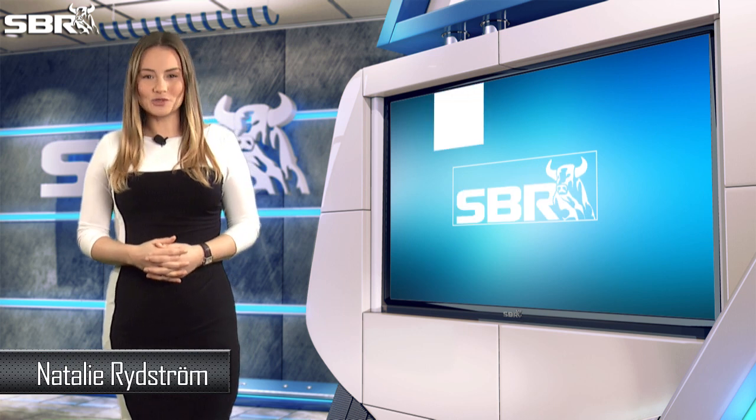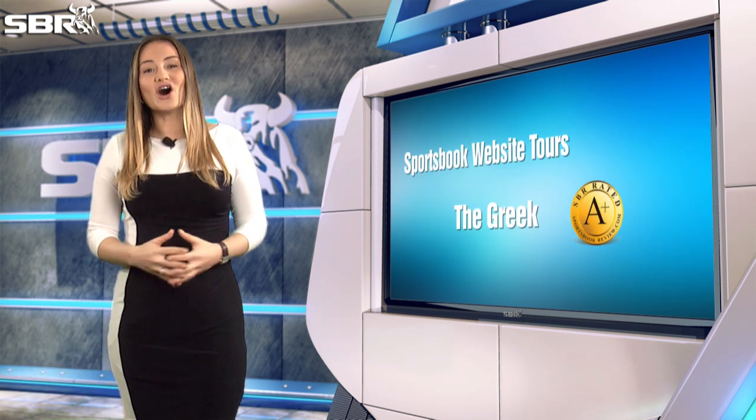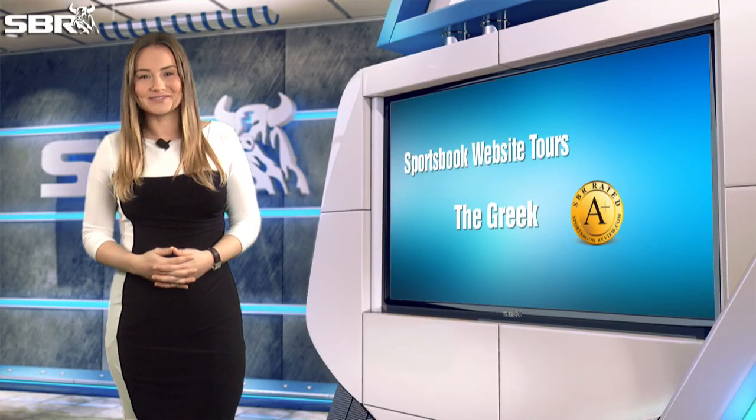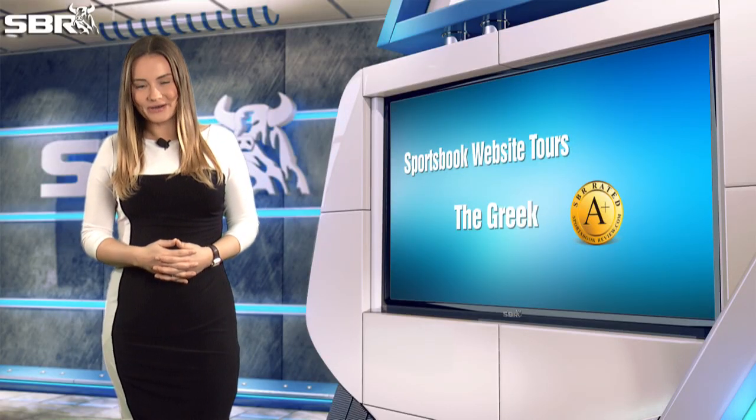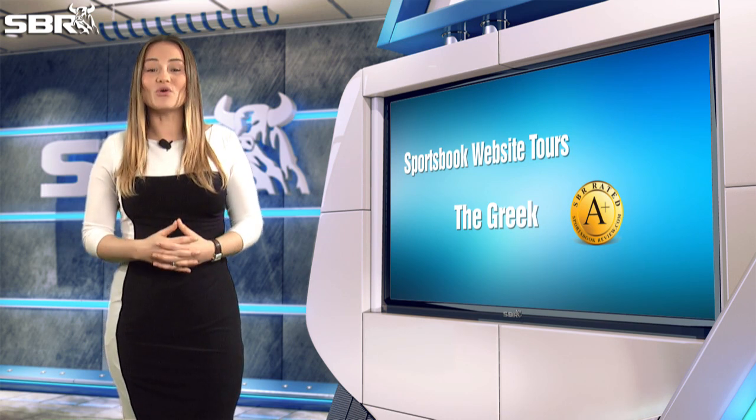The Greek is one of the first online sports books, established in 1996 and well known for their large wagering limits and no-nonsense service. The Greek is located in Montego Bay, Jamaica, and today we'll be taking you through a quick tour of their website.